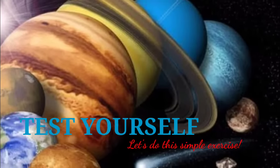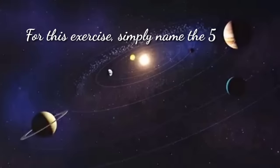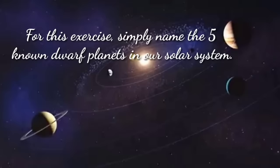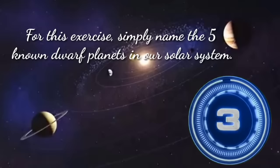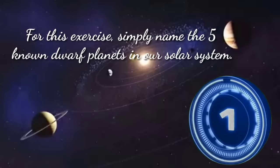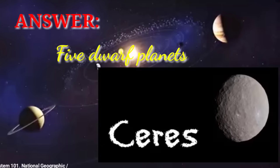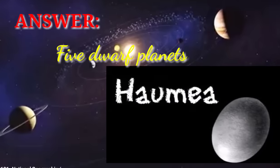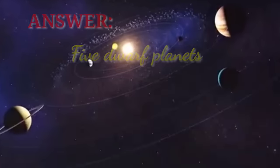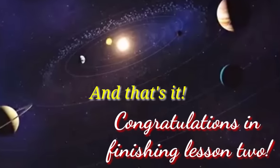Let's do this simple exercise: simply name the five known dwarf planets in our solar system. The five dwarf planets are Ceres, Pluto, Eris, Haumea, and Makemake. Congratulations on finishing Lesson 2.